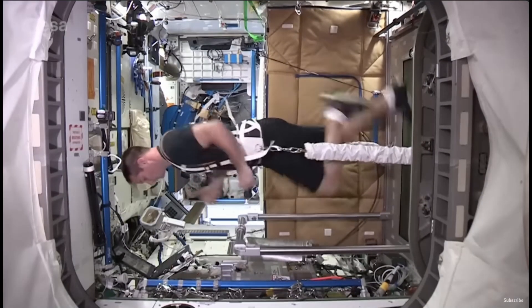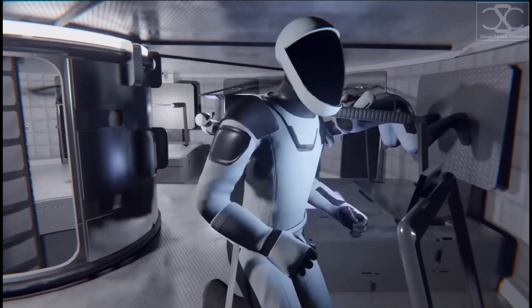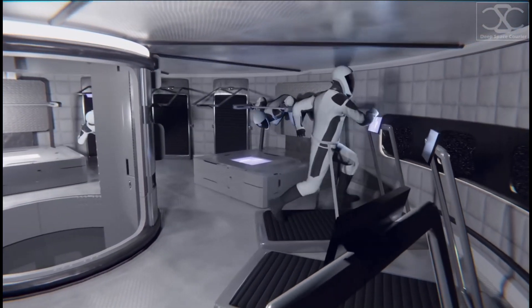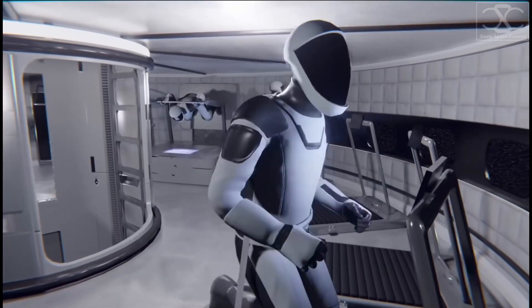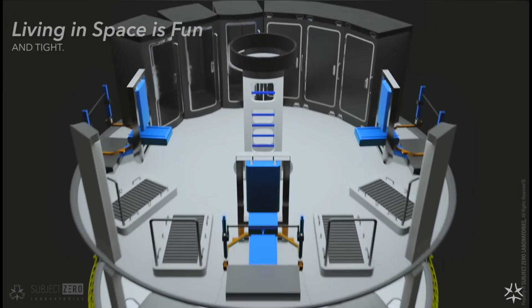Recognizing the importance of physical fitness during long-duration space travel, the SpaceX Starship is expected to provide facilities supporting crew well-being. A gym area exists on the third level, equipped with cardiovascular equipment such as stationary bicycles and treadmills to combat the effects of microgravity on crew health.